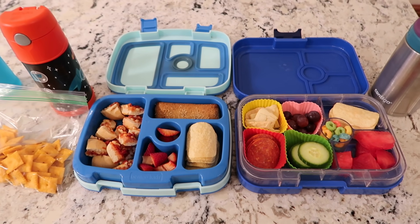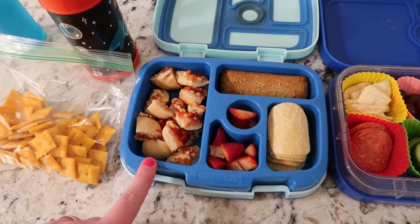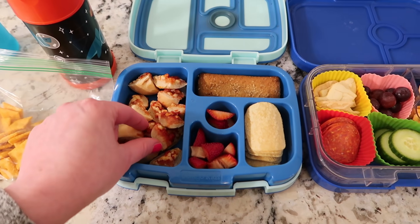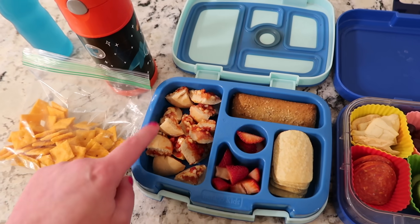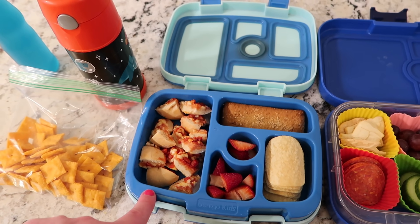Hello everybody, welcome to Tuesday! Let me show you what the kids have for lunch today. I did bagel bites for Nate — I'm hoping these are okay, they dried out a little bit on the bottom in the microwave, I have no idea why because I've done that before and they've stayed nice and soft. Anyway, I'm going to hurry and get this closed — hopefully it'll stay soft, but he just has four bagel bites cut up here.